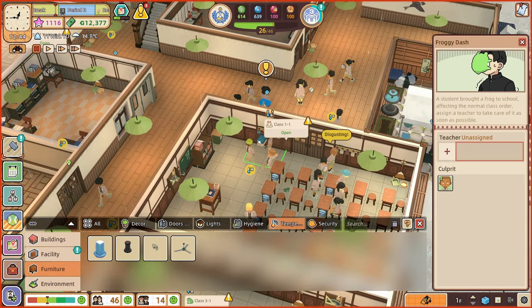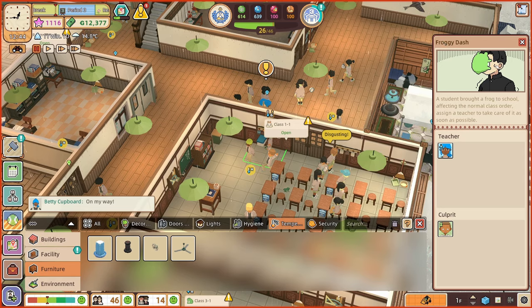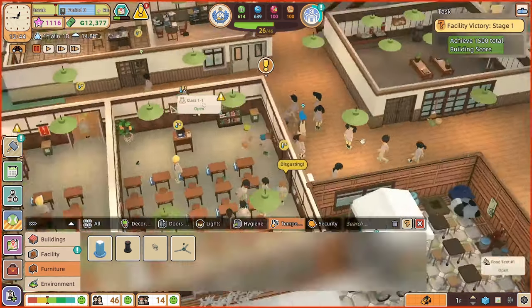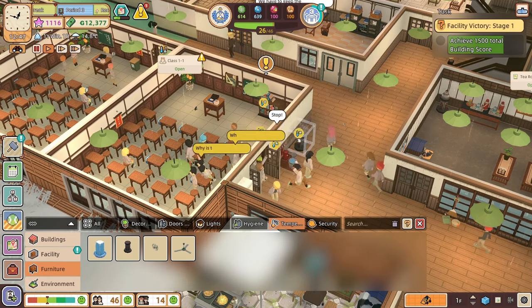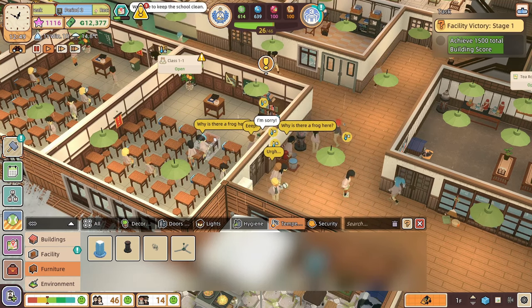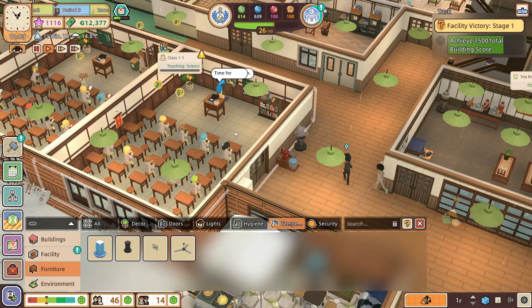Froggy Dash — somebody's doing something over here. This is new, we've not seen this before. A student brought a frog to school — it affects the normal class order. Assign a teacher. Betty, can you go and sort that out? People are chucking frogs at each other's faces, which is admittedly a bit weird. How is that working with the rest of the classrooms? We can't spend a thousand monies on each individual classroom — surely that's not how that works.